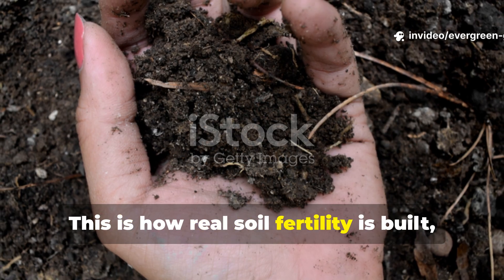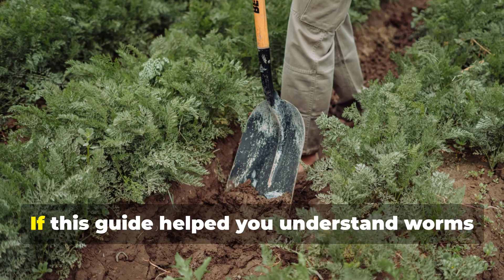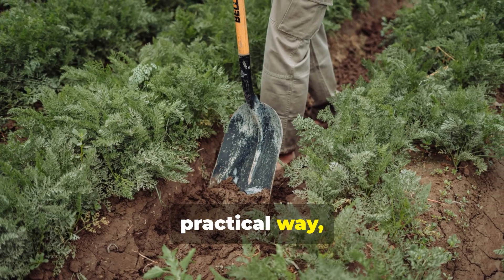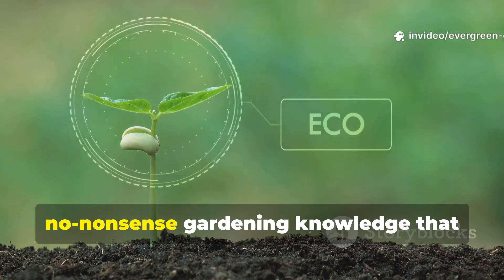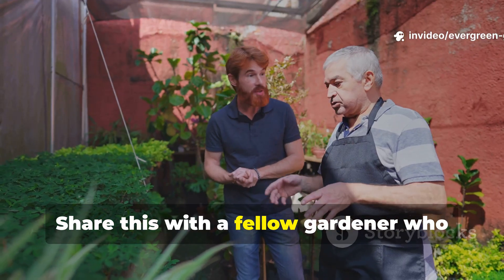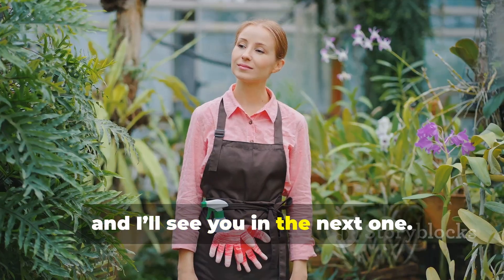This is how real soil fertility is built — not with shortcuts, but with biology working for you. If this guide helped you understand worms in a deeper, practical way, subscribe to Evergreen Garden for serious, no-nonsense gardening knowledge that actually works. Share this with a fellow gardener who keeps asking why their soil is dead, and I'll see you in the next one.